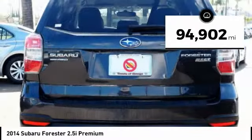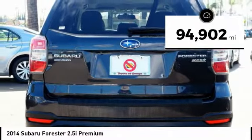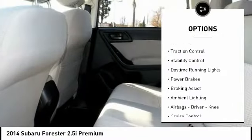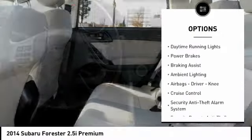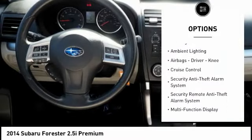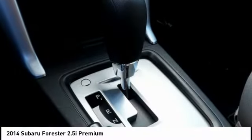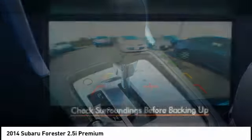This vehicle has less than 95,000 miles. Here are some of this vehicle's great options: power windows with safety reverse, roof rails, traction control, stability control, daytime running lights, power brakes, braking assist, ambient lighting, airbags, driver, knee, cruise control.